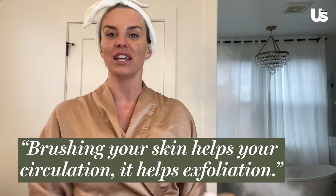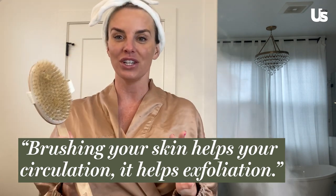Brushing your skin helps your circulation. It helps exfoliation. It's so good for your skin. It helps produce more collagen and elastin. It's so good for anti-aging and detoxifying your skin. I just did a bath with Epsom salt for a little detox.